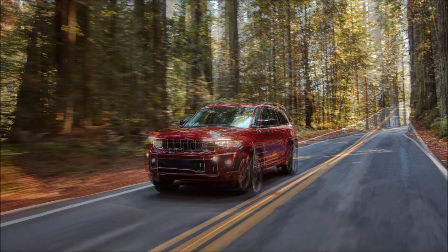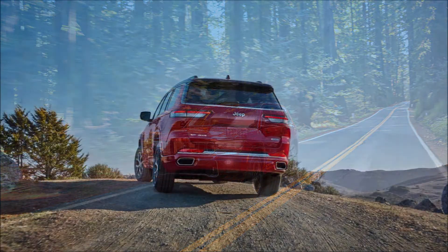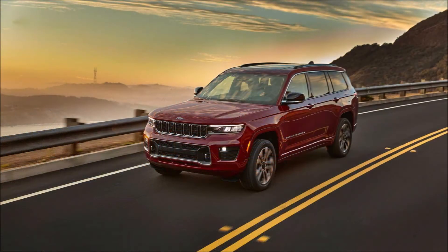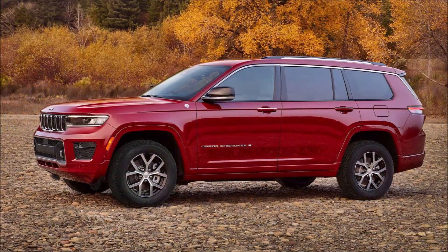Other key features include a Quadra-Lift adaptive air suspension system that in standard mode provides 8.3 inches of ground clearance. When the off-road one setting is enabled, ride height increases by 1.6 inches, and jumps to 2.4 inches with the off-road two setting. There's also an aero mode that drops ride height by 0.8 inches compared to the normal setting.